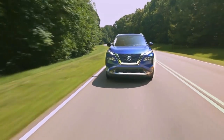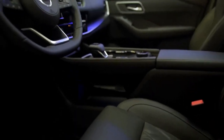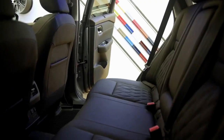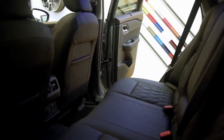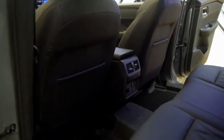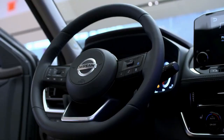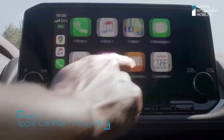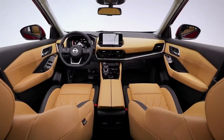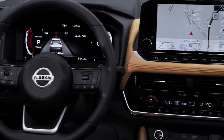Last year's complete makeover served the Rogue well, and the 2022 version carries on with the same interior. The zero-gravity front seats are a highlight, with a good blend of comfort and support. The second row is appropriately sized for a compact crossover, with adequate headroom and legroom for average adults. The center console's butterfly-style lid and cubby space below are both welcome, benefiting from the electronic gear selector.